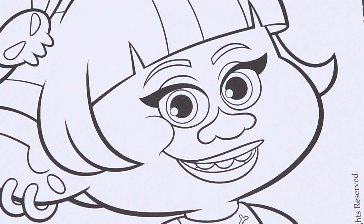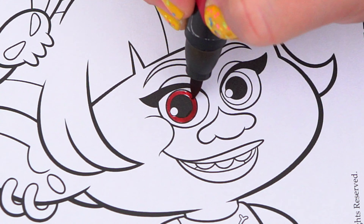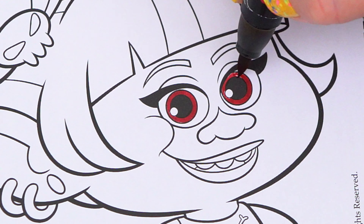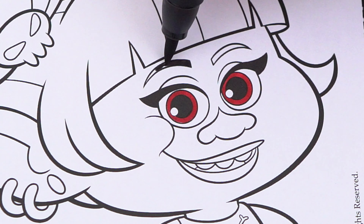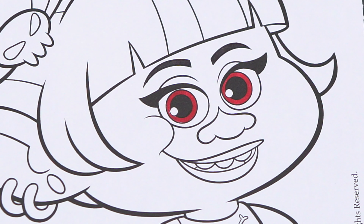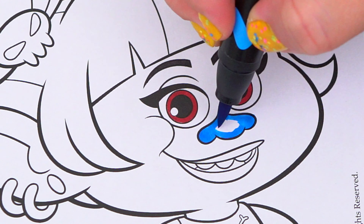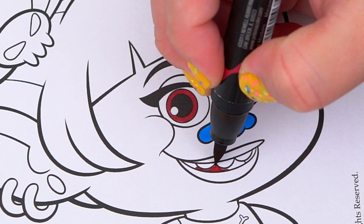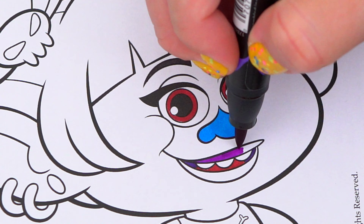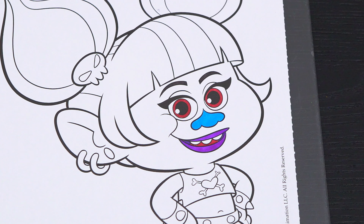Her eyes are dark red with black eyebrows. And let's color in her nose blue with a red and purple mouth. Let's color in her earrings blue, pink, and purple.